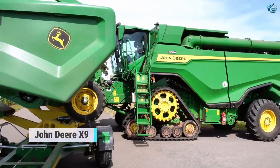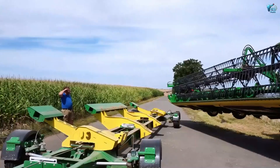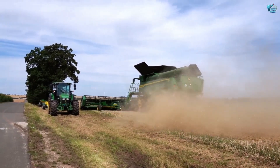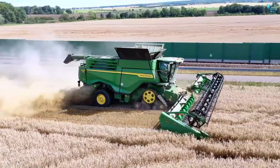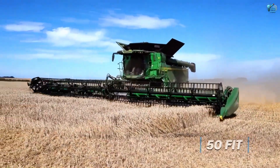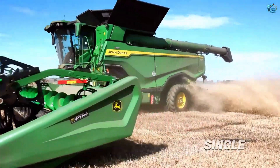Kicking us off is a revolutionary in agriculture: the John Deere X9 Combine Harvester. This isn't your grandpa's combine — this is a high-tech agricultural leviathan. Designed for farmers who need to cover massive acreage quickly and efficiently, the X9 is all about maximizing yield. With headers spanning up to 50 feet wide, it can gobble up vast swathes of crops in a single pass.